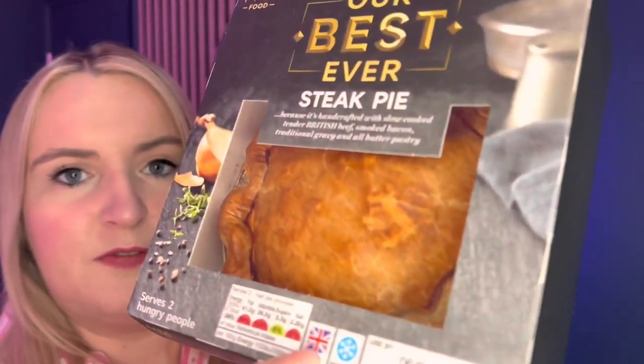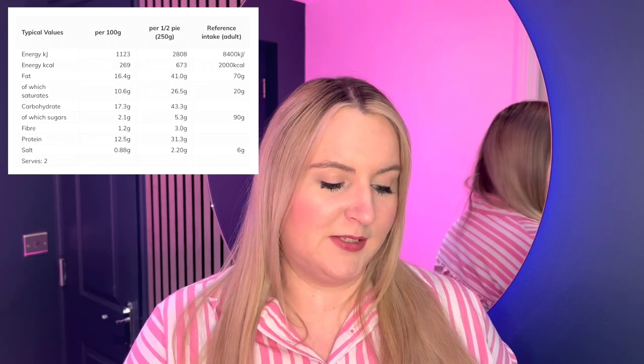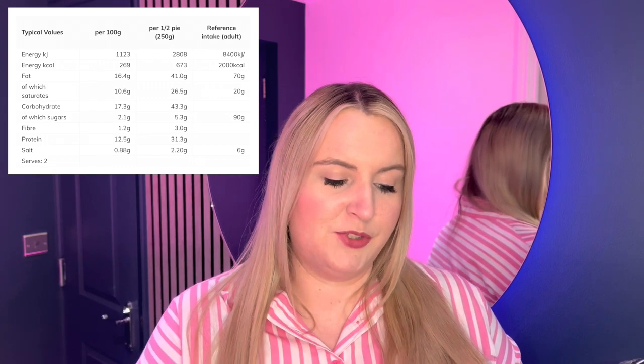It is suitable for freezing and is made with British beef — there's a little flag to indicate that. It serves two hungry people, though you could probably stretch it to three portions with sides. Half a pie provides 673 calories, 41 grams of fat, 26.5 grams of saturates, 5.3 grams of sugar, and 2.2 grams of salt. My husband and I don't really buy or make pies, so this is a big treat for us. 41 grams of fat for half is quite an extreme amount.